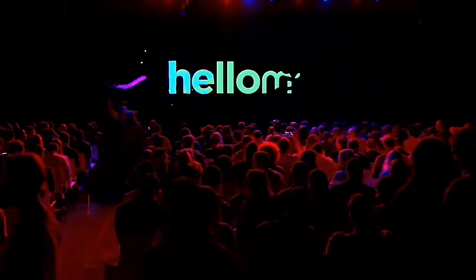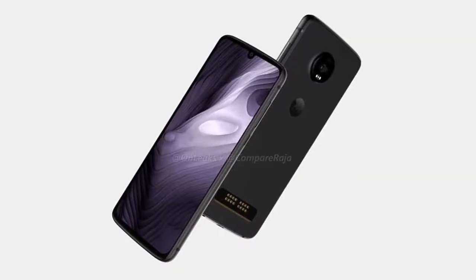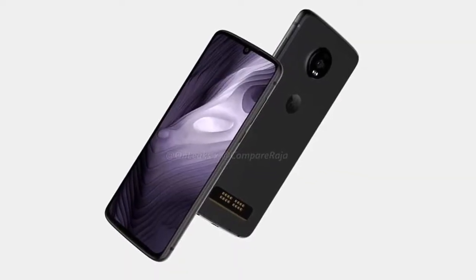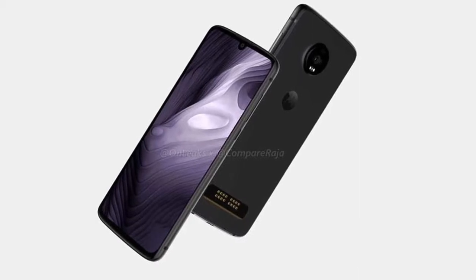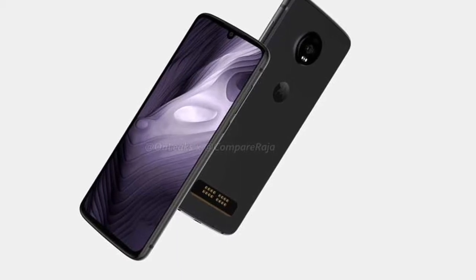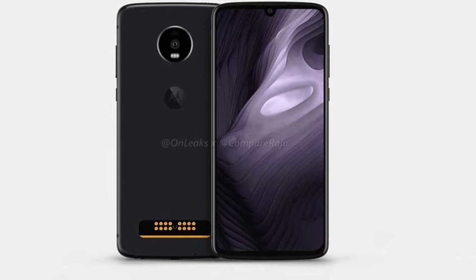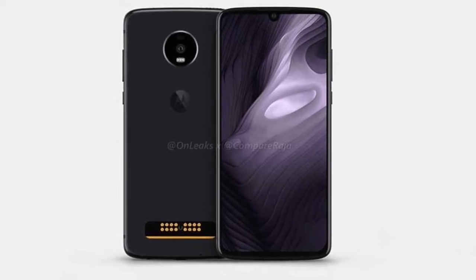After releasing the Moto G7 series, Motorola has decided to release the Moto Z4 Play with a Snapdragon 855 SoC. It will come with support for a 5G Moto mod.